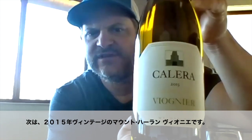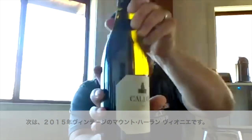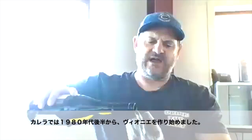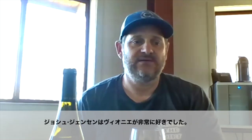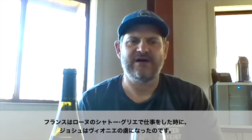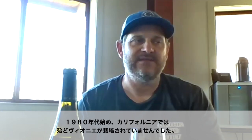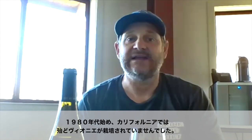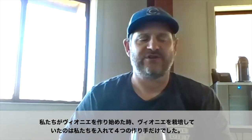Here we have the 2015 Mount Harlan Viognier. Viognier has been something that we've been making since the late 80s. Josh Jensen was a big fan of Viognier — from doing his time down at Chateau Grillet, he fell in love with it and always wanted to bring it into the United States. At that time, in the early 80s, there really wasn't any Viognier in California. There were only about four producers when we first started making this wine.